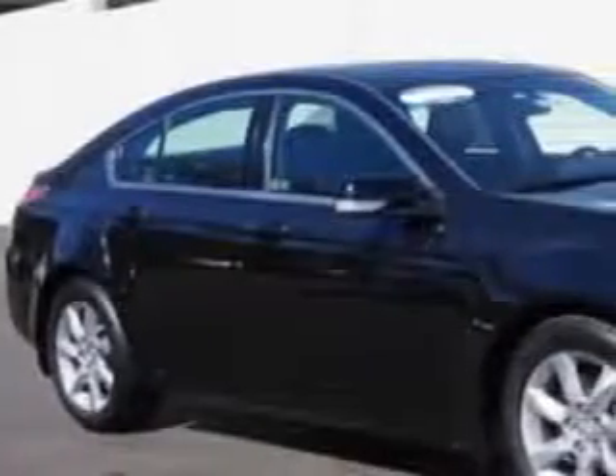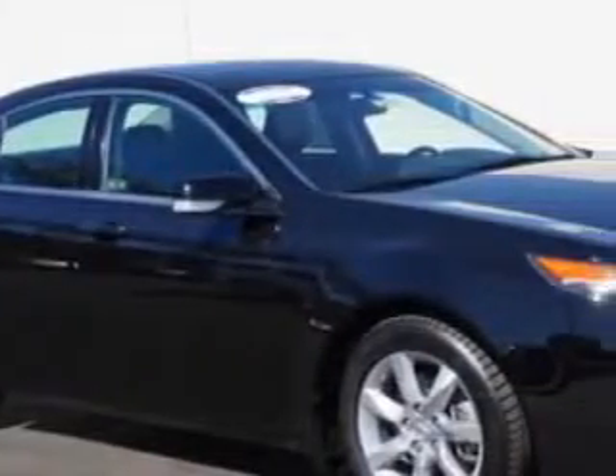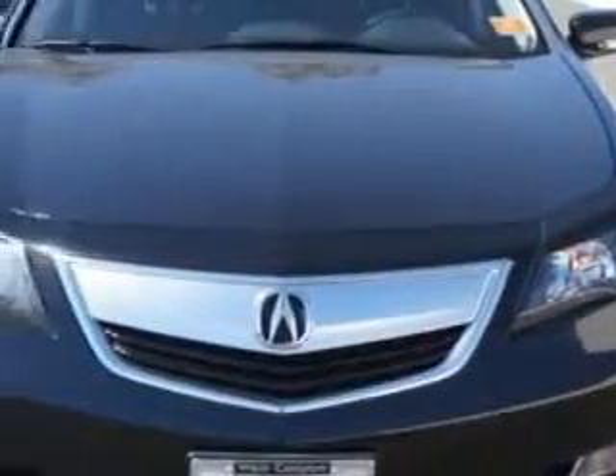You will love this Crystal Black Pearl 2012 Acura TL, equipped with a 6-cylinder engine and an automatic transmission.